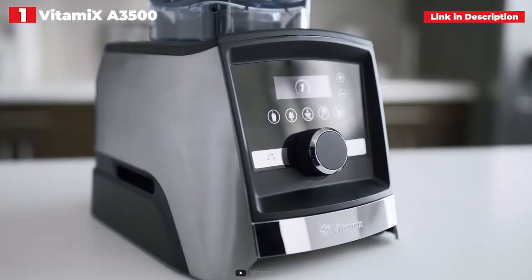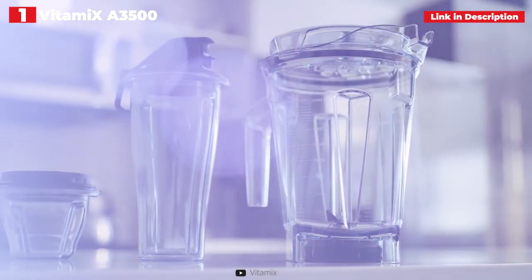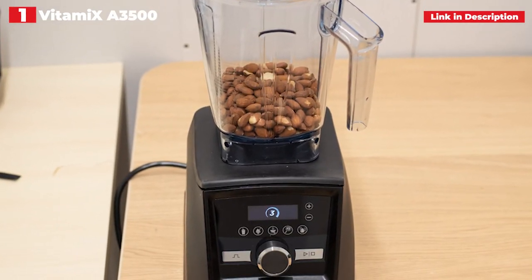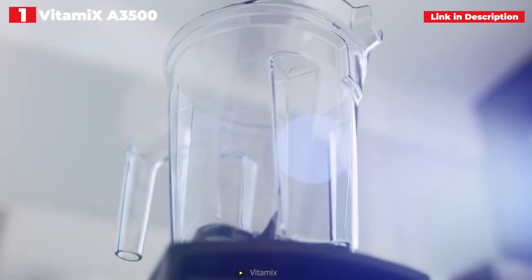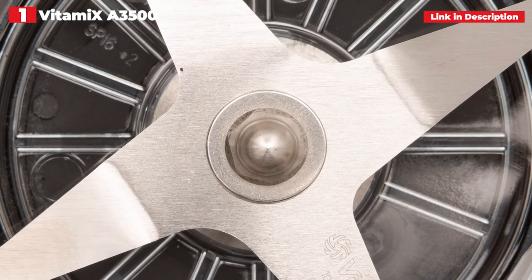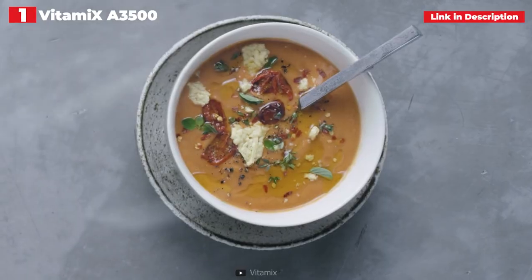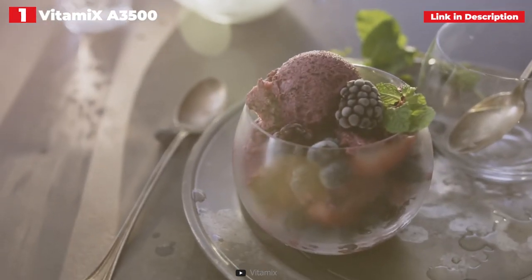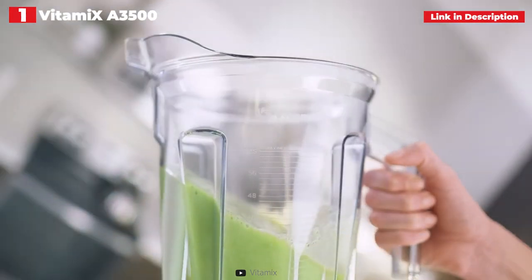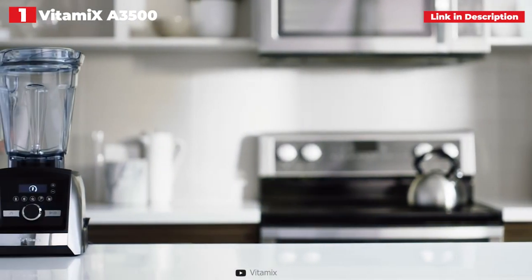The strong blades can cook soups and sauces in addition to blending ingredients. Using only the default 10-minute soup option, we created a fantastic tomato soup from scratch. If you're prepared to boil your components before adding them to the jug, it may still serve as a viable alternative to the finest immersion blenders, despite the fact that it can't cook tougher items like potato or carrot. A great recipe book, a quick start manual, and a tamper are all included with the blender. Use the tamper to ensure that thicker items like dips are well mixed into the blades while the Vitamix operates. The jug has a self-cleaning option that can complete the task in about 30 seconds, though it is not dishwasher safe.